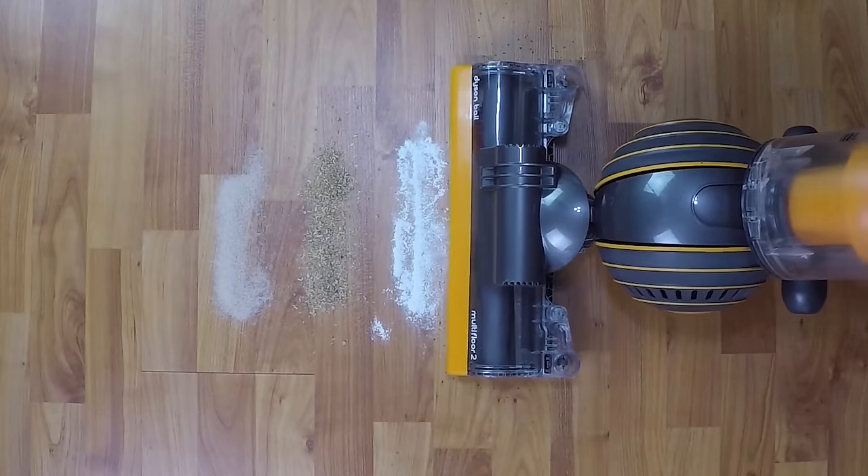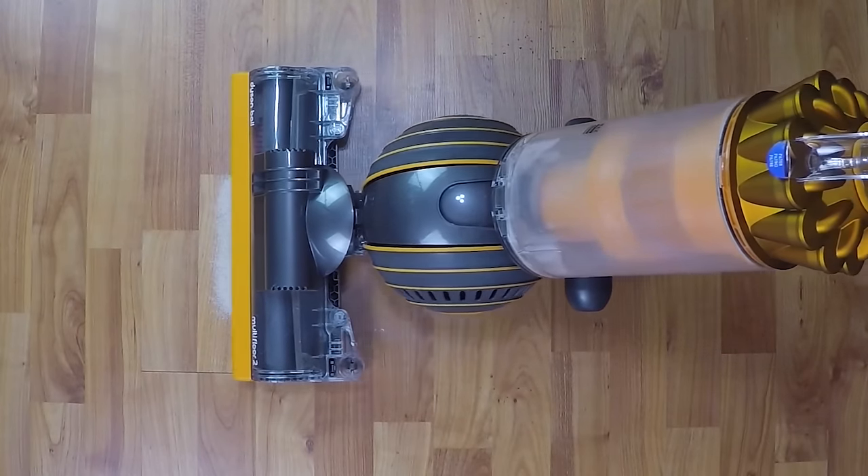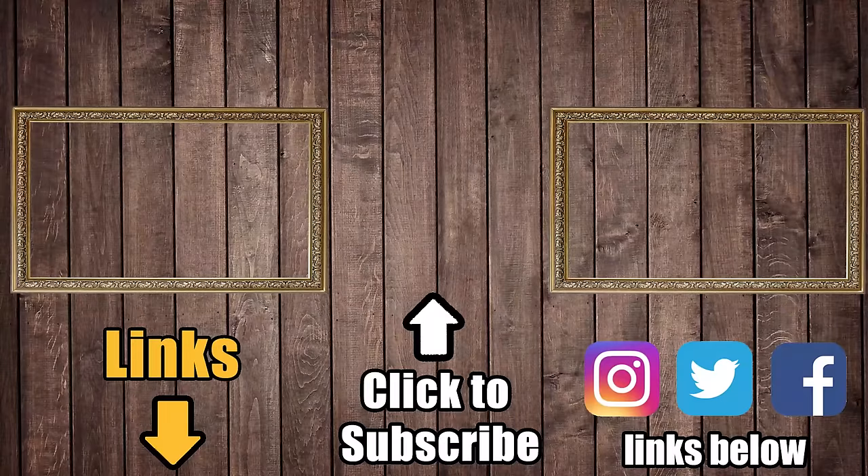So if you have hard floors and want to use your vacuum to clean them, you're going to need to spend a bit more to do so. I'll link some of my recommendations in the description, and be sure to subscribe to Vacuum Wars to keep up with all the latest tech in the vacuum and robot vacuum cleaner world. Thanks for watching.